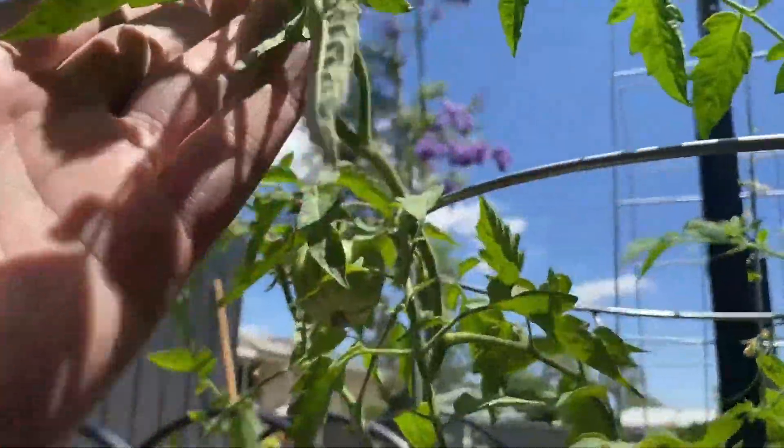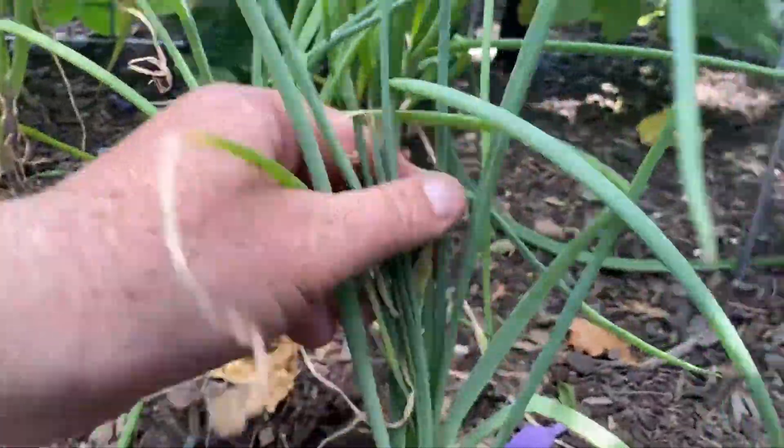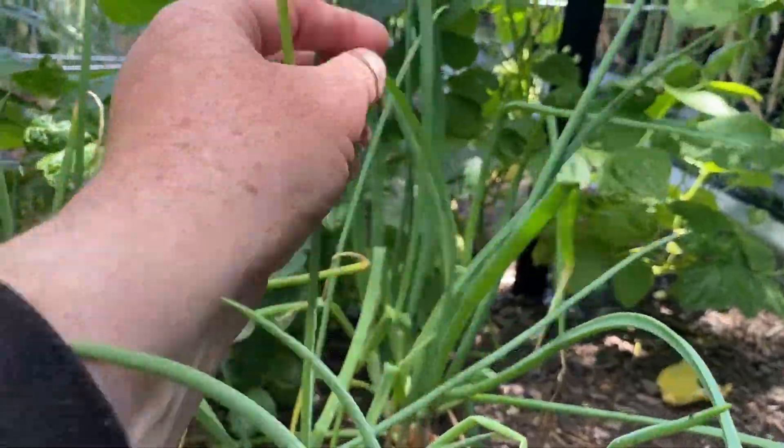These are determinates, so they're about as big as they're going to get. Back here we've just got a few shallots which we cut for soups as well.